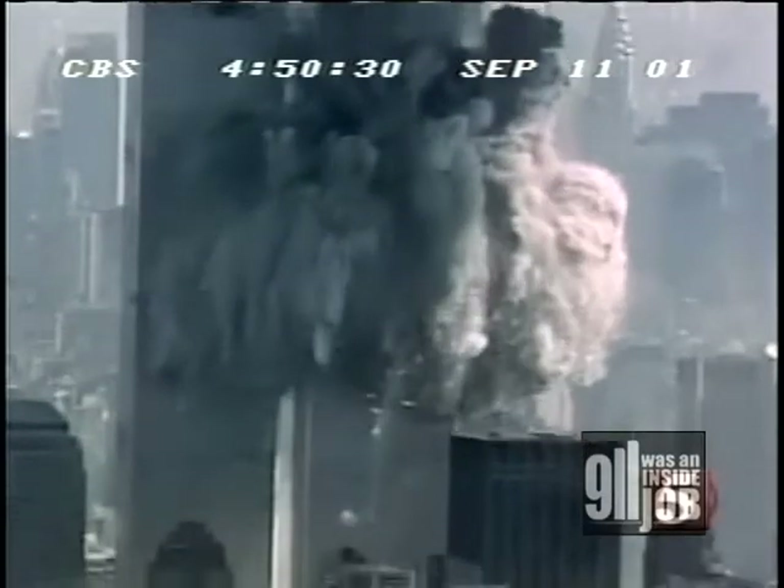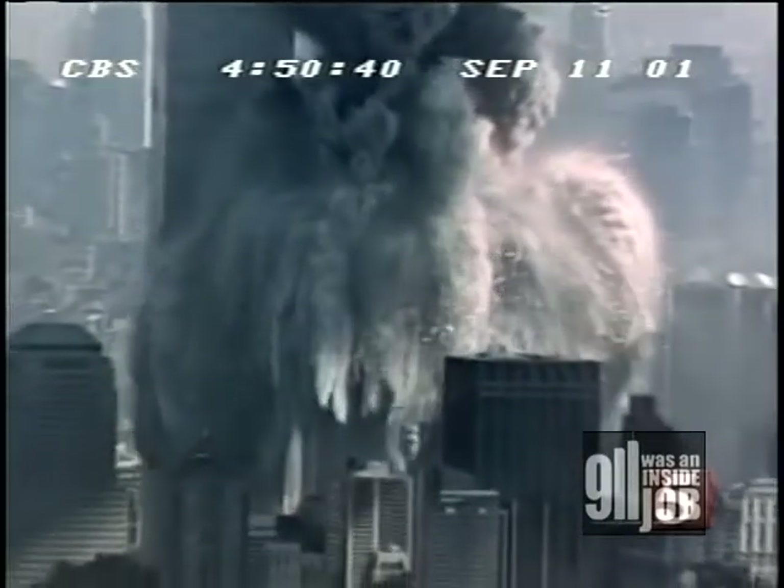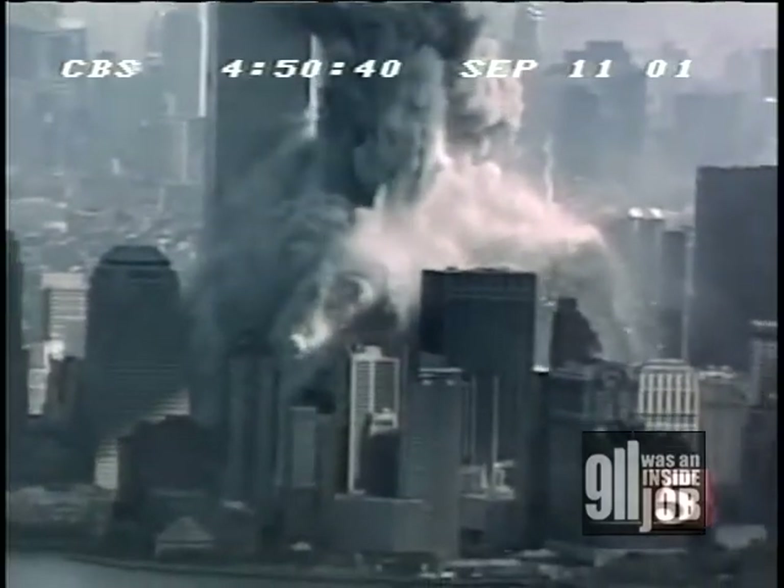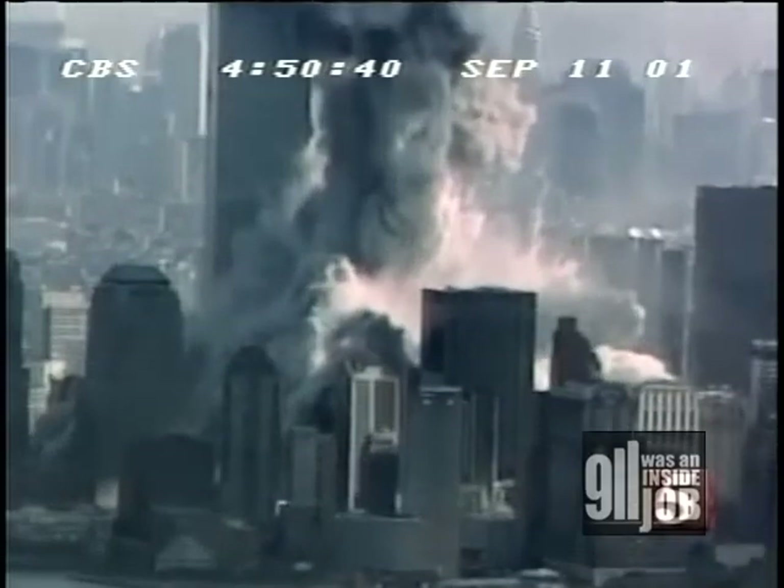When we zoom in, we can see that the path zigzags, indicating multiple small explosions. Once I found this projectile, I looked for it in other videos. I found it in several videos from different angles, but when shown against the backdrop of the white debris cloud, it is very hard to see.